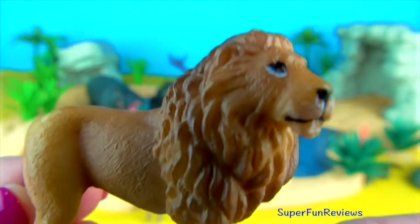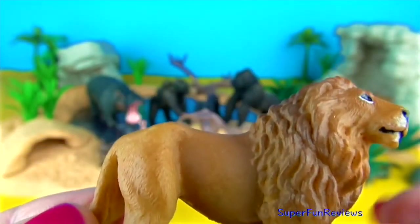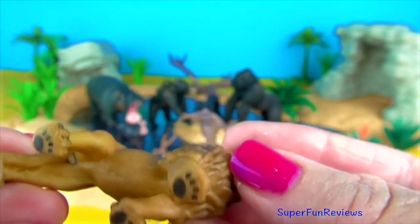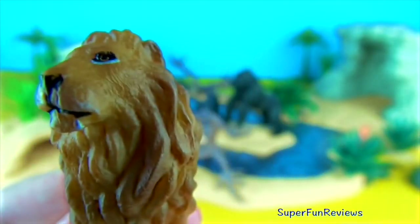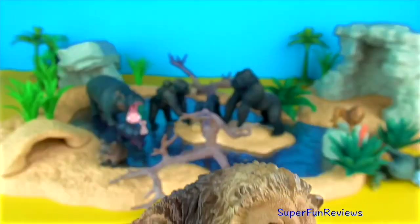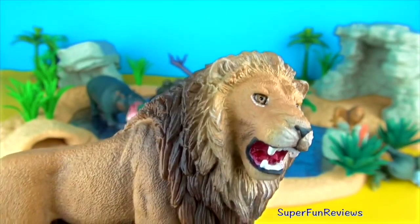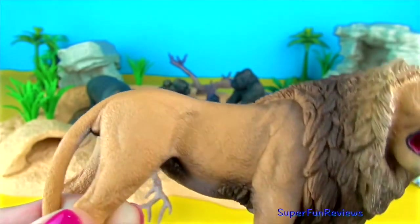Lion. Historically, they ranged across much of Europe, Asia and Africa, but now they are found mainly in parts of Africa south of the Sahara. Asiatic lions live under strict protection in India's Gir National Park and Wildlife Sanctuary. They have well-defined territories consisting of a core area strictly defended against intruding lions and a fringe area where some overlap is tolerated.